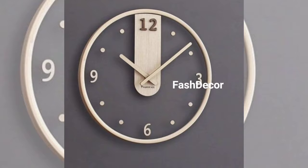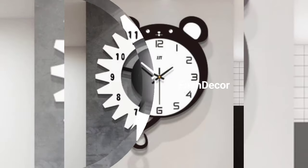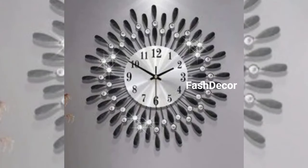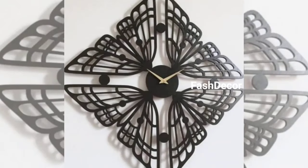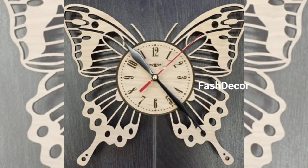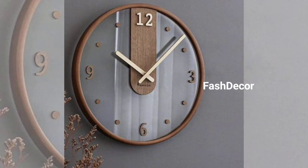And there we have it — a collection of hanging wall clock design ideas covering various styles and preferences. Whether you are into rustic, modern, or vintage aesthetics, there is a clock design here for you. Which design caught your eye? Let us know in the comments below.